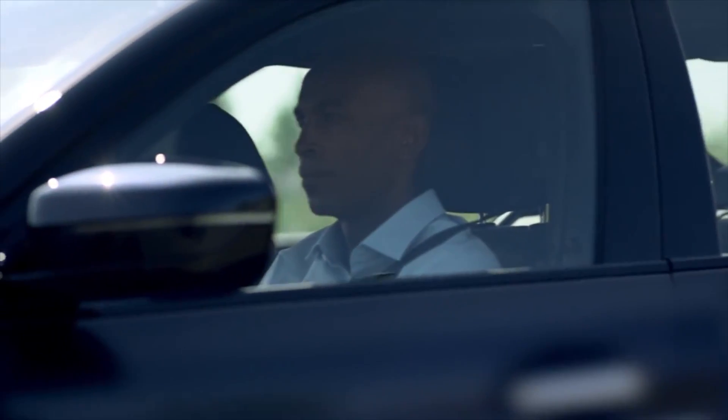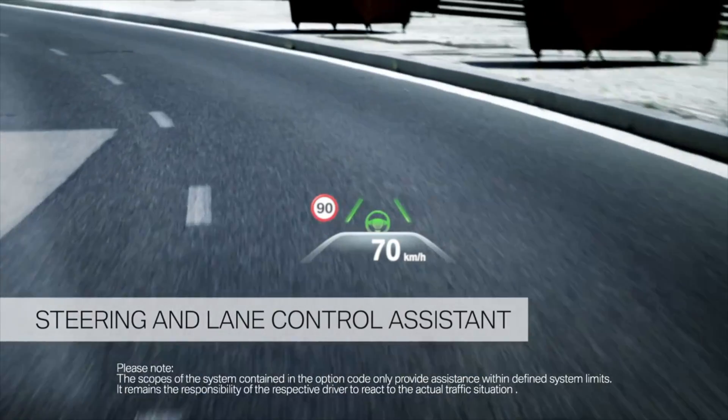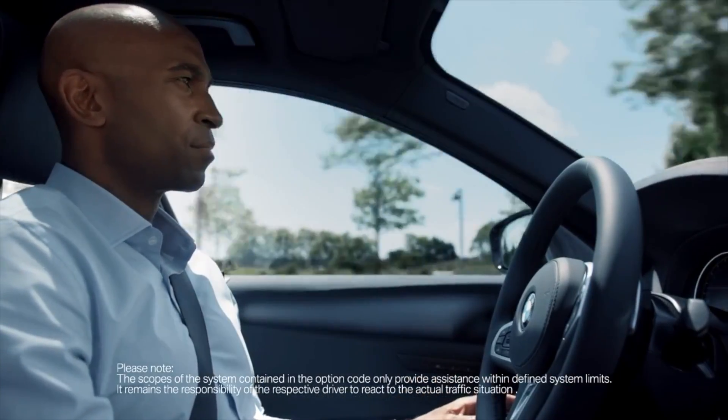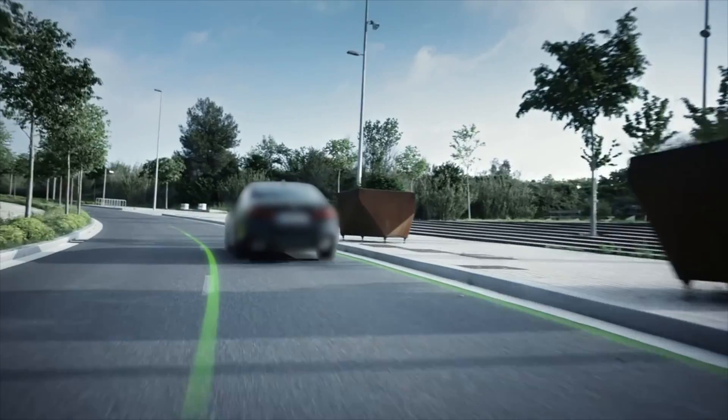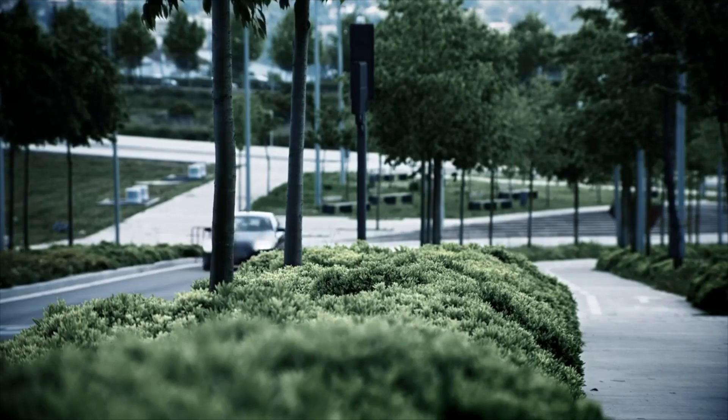The all-new BMW 5 Series comes with the latest driving assistance systems. One of them is the Steering and Lane Control Assistant, which presents a milestone towards automated driving. The system takes the strain off the driver, especially on highways, and increases comfort and safety.